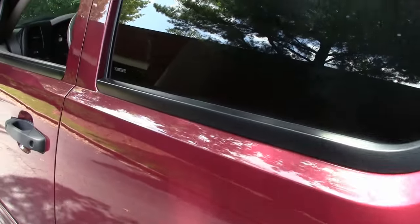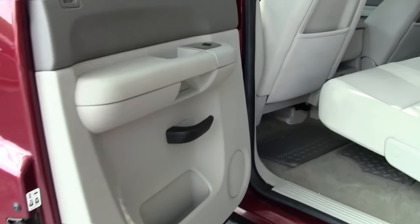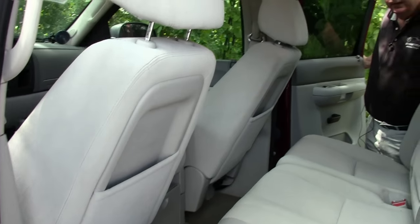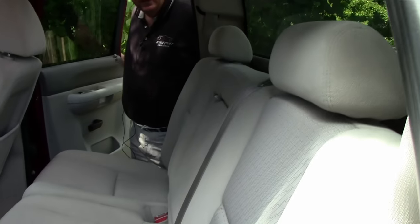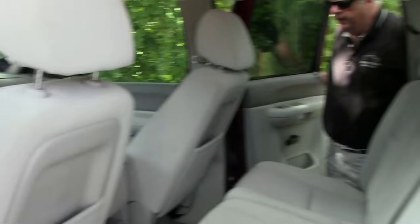Getting into the back seat — as you can see, extremely clean, extremely nice. It does have the 60-40 bench to it. And you have what I call the captain's chairs for the driver and the passenger up front.